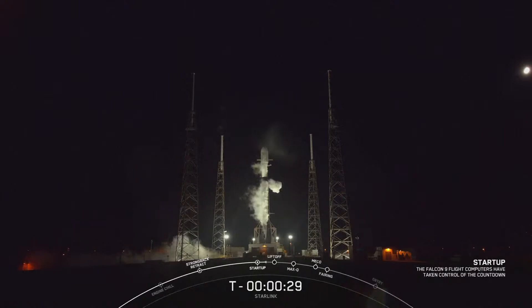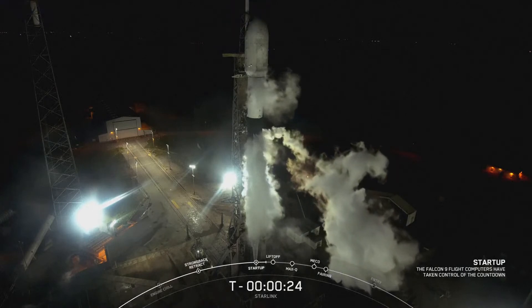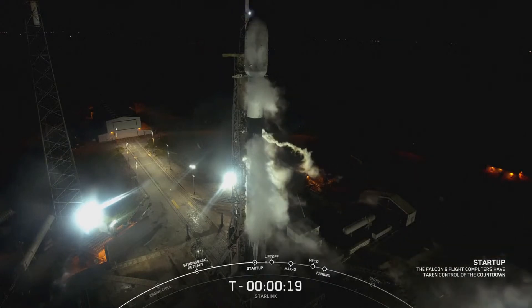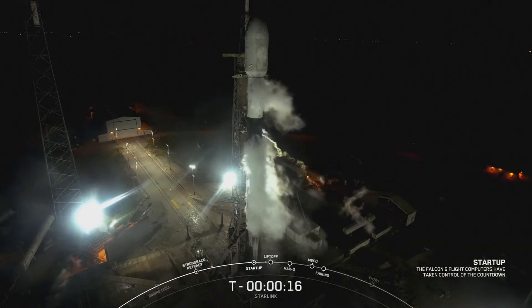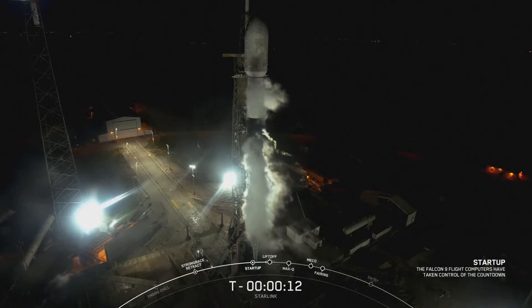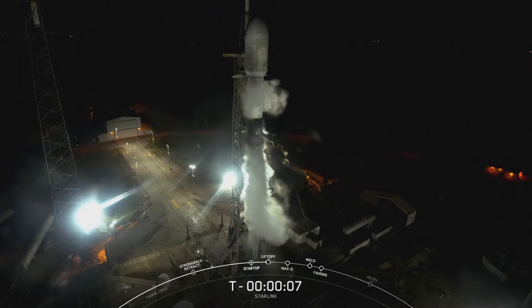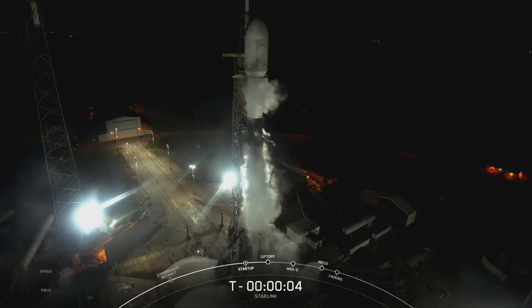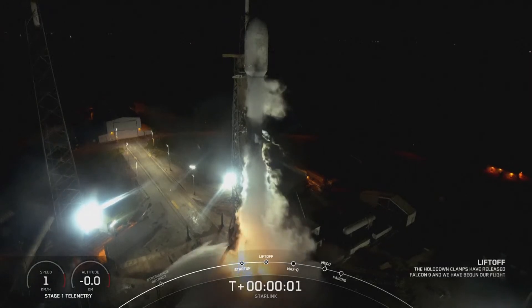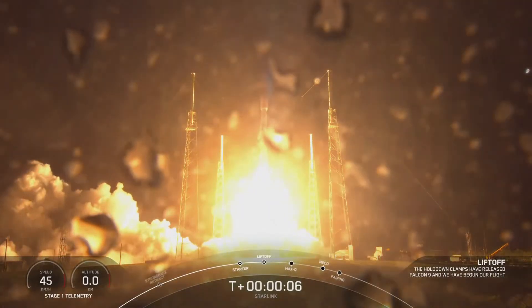30 seconds. 15 seconds. 9, 8, 7, 6, 5, 4, 3, 2, 1. Engines full power. And liftoff of Starlink. Go Falcon! Go Starlink!